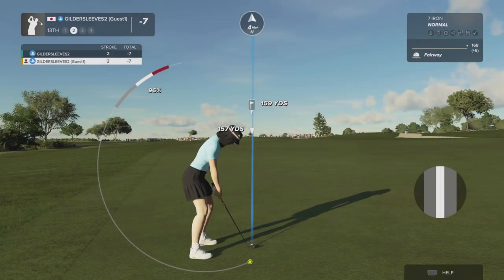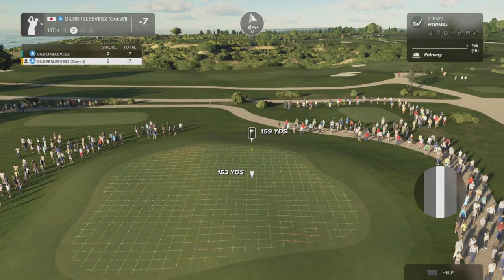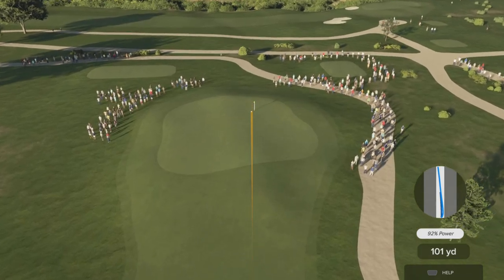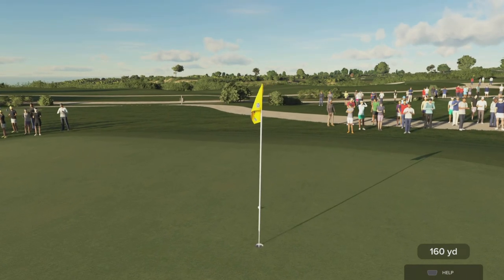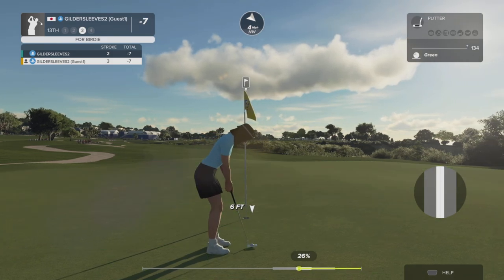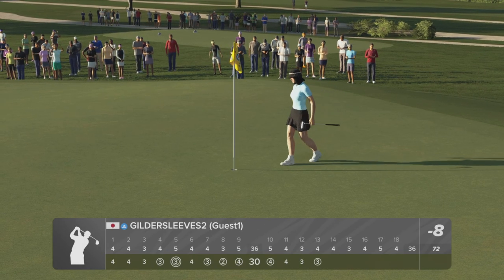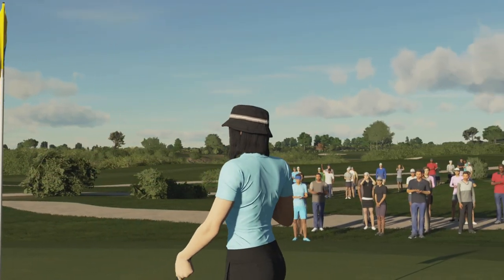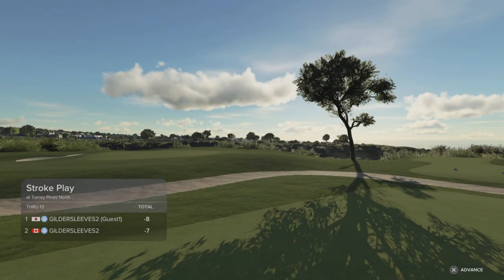This is about 160 to the pin. There we go — that's cooking on this approach. This putt's good so far. Good work out there — that's birdie number six today. Minus eight for the leader currently.